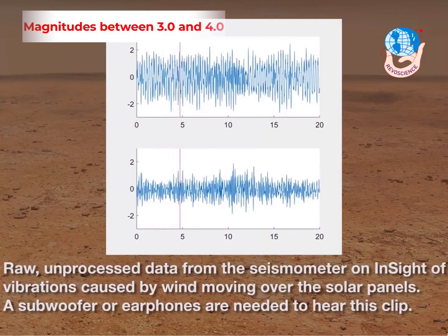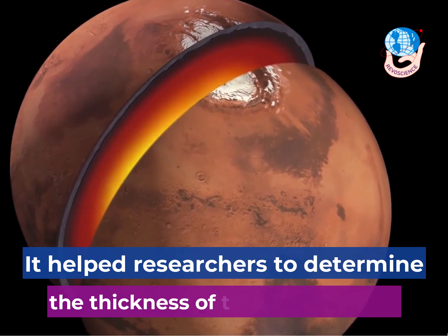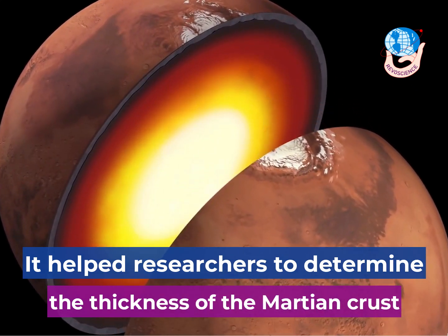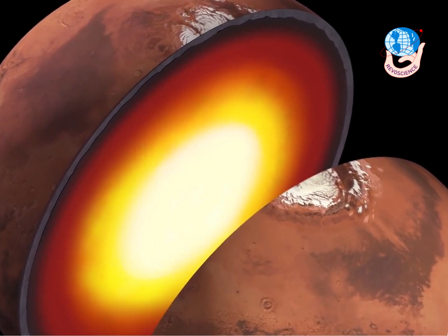Researchers analyzed 35 of them, which reached magnitudes between 3.0 and 4.0. It helped researchers to determine the thickness of the Martian crust, the depth of the planet's mantle, and most importantly, a confirmation that the frozen desert planet's core is molten.